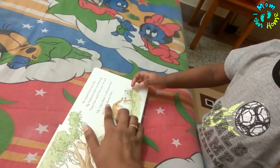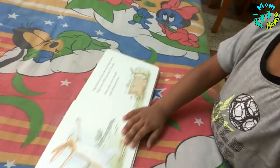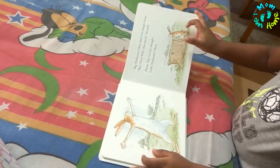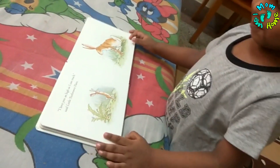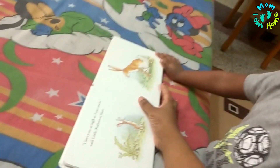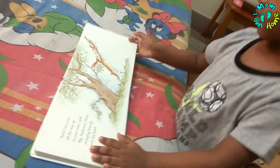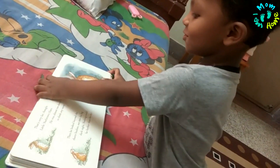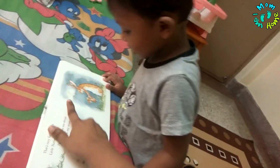The little nut brown hare had big ears — where are the ears? — and he asked 'How much I love you?' He said 'This much!' And the big bunny said 'No, I love you this much.' So the big bunny said 'I love you this much.' Where is the moon? 'I love you to the moon.'